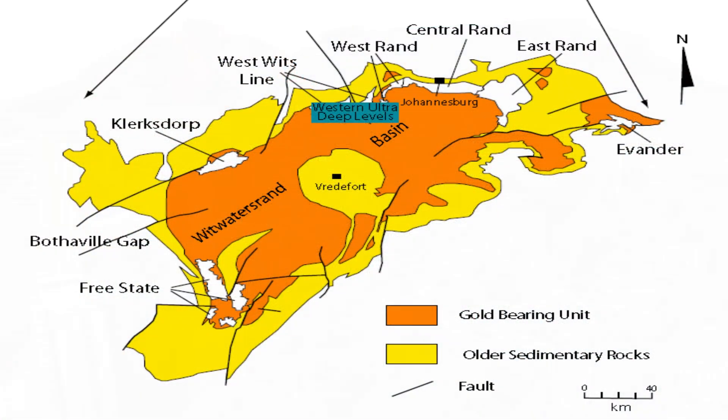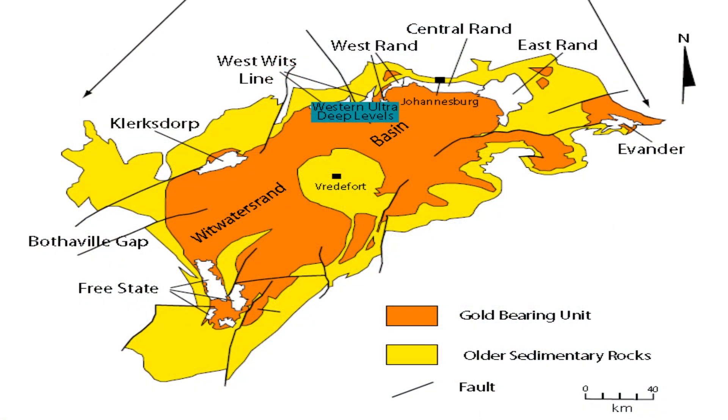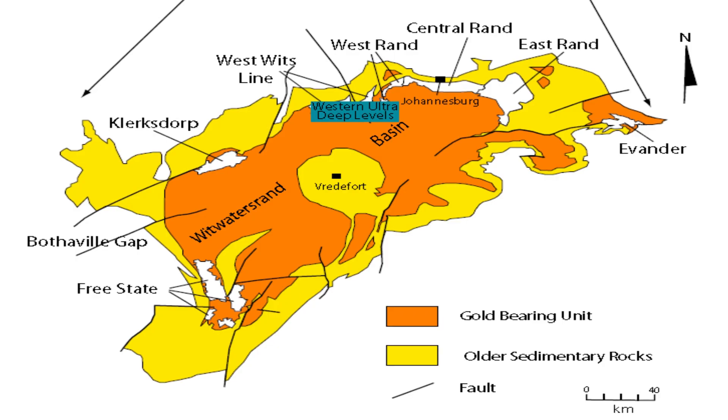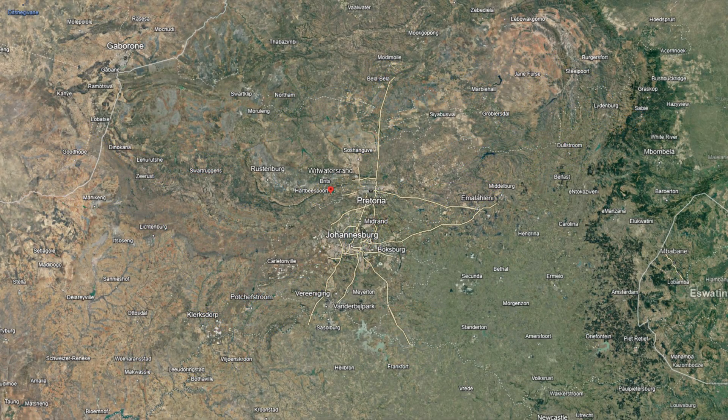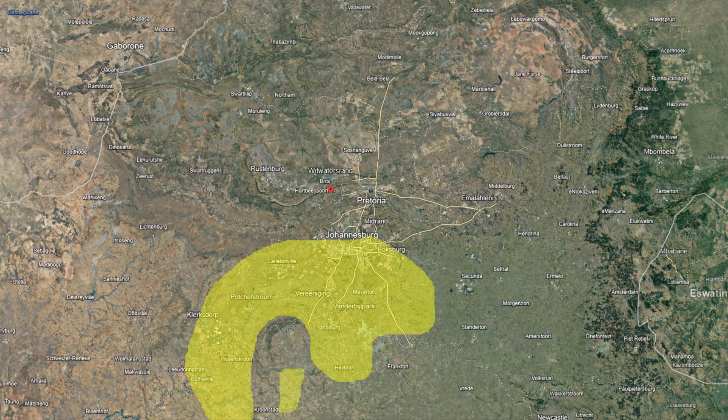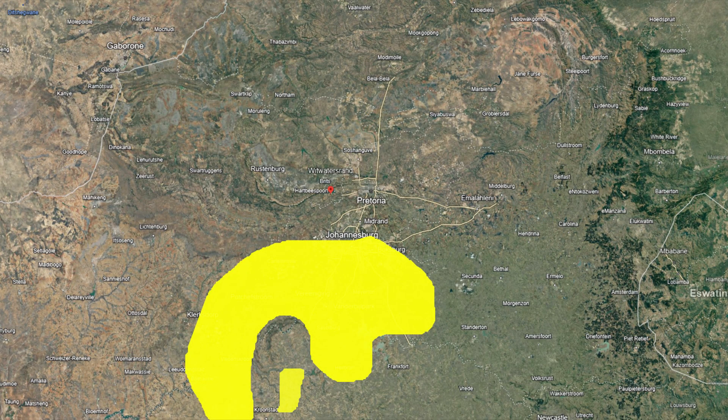The tale begins in the Archean Eon, over 2.5 billion years ago, when the Earth's crust was still in its formative stages. During this period, the Witwatersrand Basin began to take shape. It was not an ordinary sedimentary basin but a repository for immense mineral wealth.